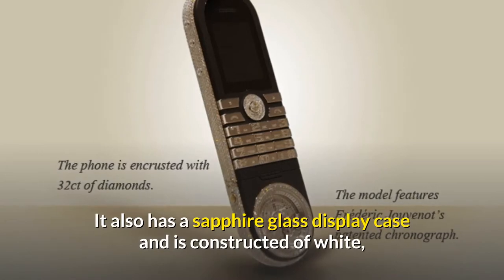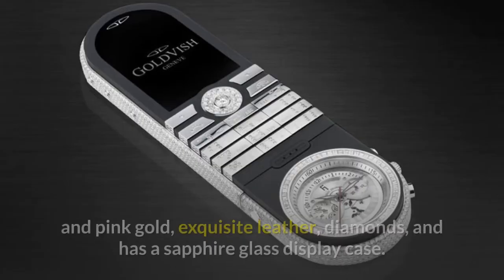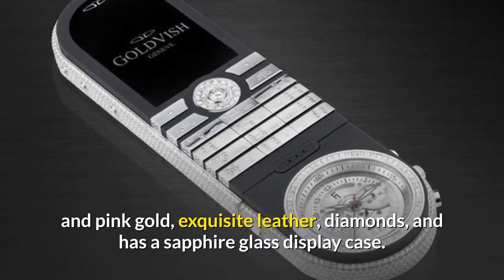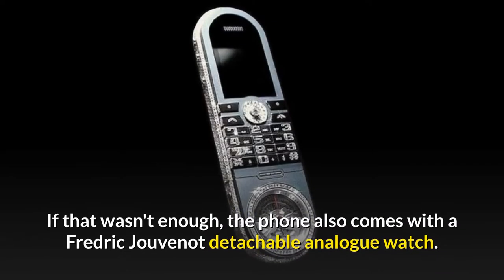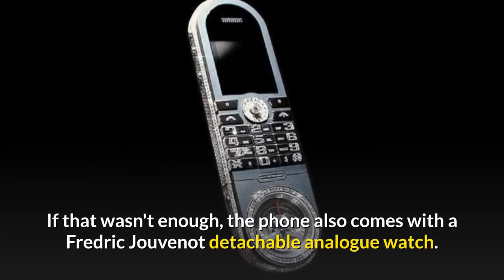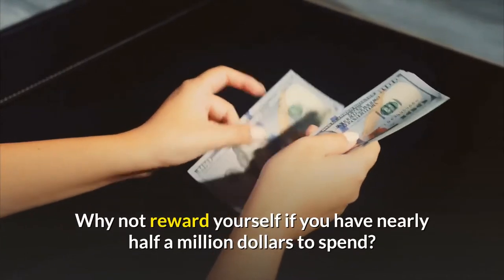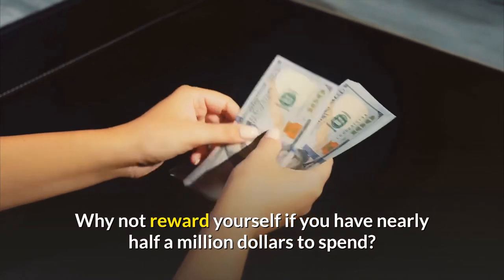It is constructed of white and pink gold, exquisite leather, and diamonds, and has a sapphire glass display case. If that wasn't enough, the phone also comes with a Frederic Juveno detachable analog watch. Why not reward yourself if you have nearly half a million dollars to spend?